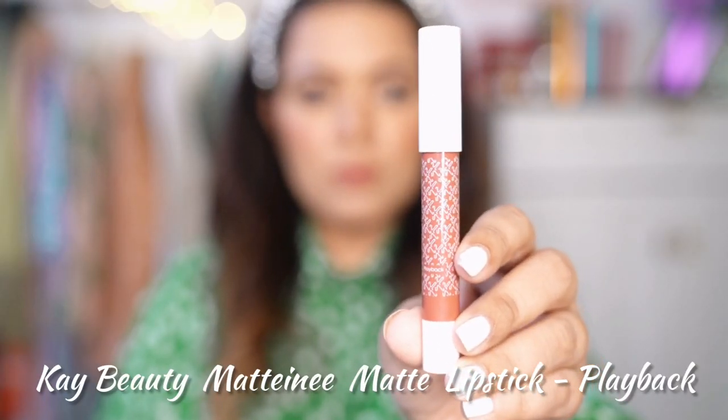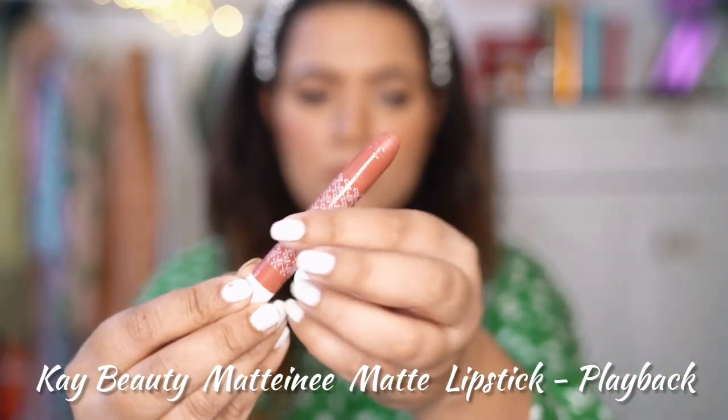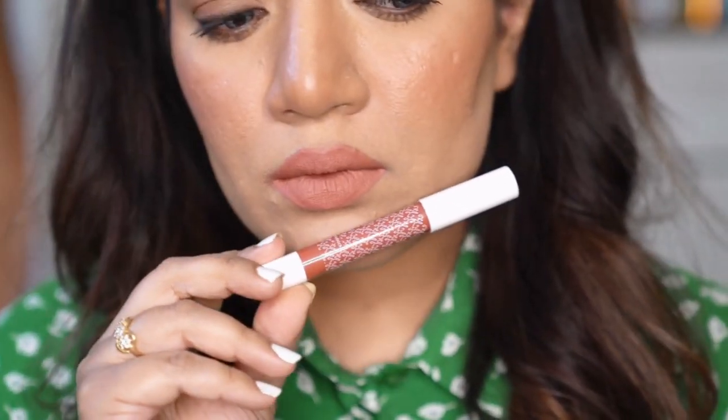Next one is K Beauty Matteen Lip Crayon in the shade Playback. This brand has such a wide range of gorgeous nude shades — I'm sure they have a shade for everyone. One of my favourite shades from this range is Playback, which is a mix of peach and pink. Highly pigmented, it just glides on the skin so smoothly. Stay time is also pretty good, it doesn't dry your lips, has a pretty weightless formula, and is waterproof and kiss-proof.